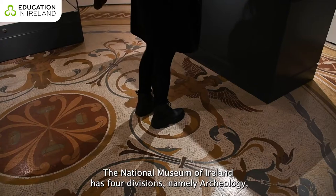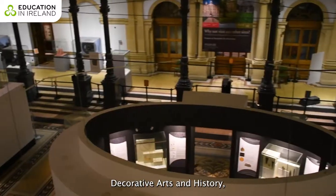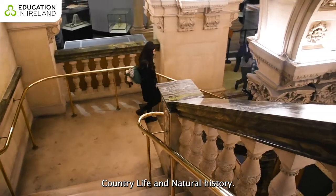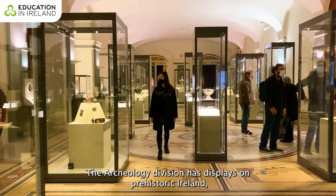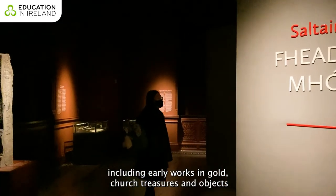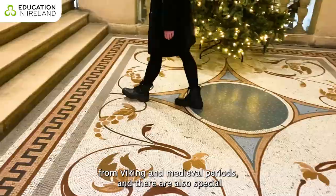The National Museum of Ireland has four divisions: archaeology, decorative arts and history, country life, and natural history. The archaeology division has displays on prehistoric Ireland, including early works in gold, church treasures, and objects from Viking and medieval periods.